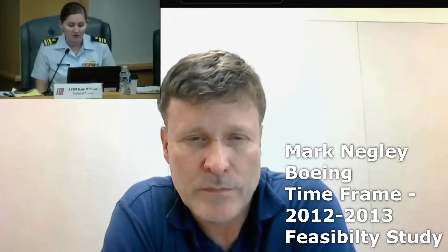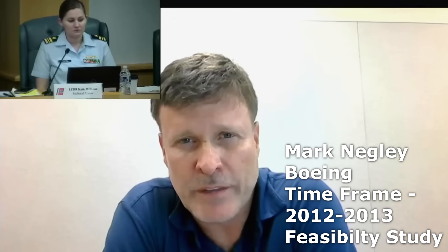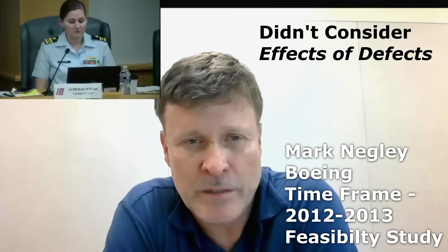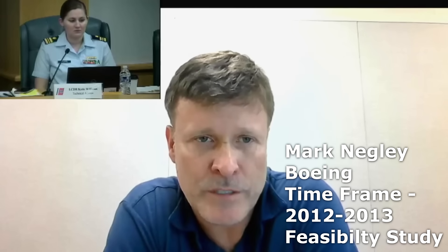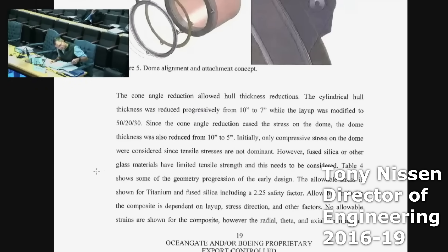As I previously stated, we now know that that final hull was five inches thick. Was Boeing involved in any conversations that reduced the thickness of the hull from seven inches to five inches? We did a feasibility study preliminary analysis and came up with a seven-inch hull that we thought was potentially feasible. That design utilized unnotched composite allowables and didn't consider effects of defects or anything that would have been in a detailed configuration and analysis. Our expectation would be not that the hull got thinner, but the hull would have gotten thicker in order to account for some of those potential defects or other considerations in the design.